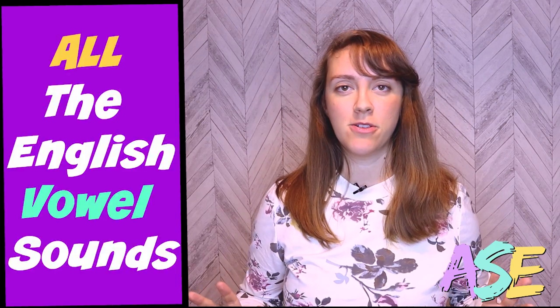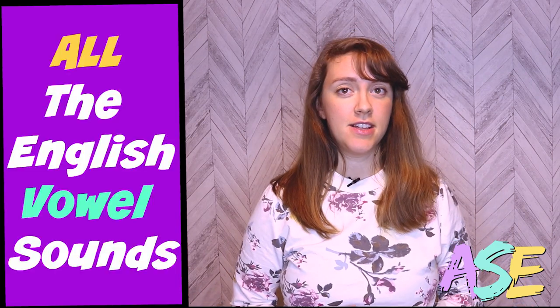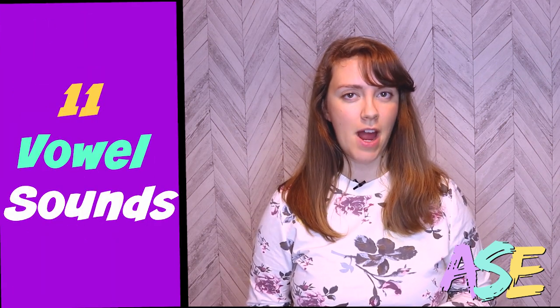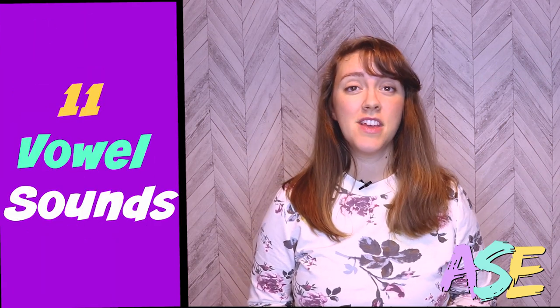Welcome back! We're going to be reviewing all the vowel sounds in English — that is American English — and we'll be learning symbols that will represent each of these sounds. There are 11 vowels in English, not including the diphthong sounds, which are two vowels put together. We'll be reviewing those next, and when that video is ready, you'll find it here.